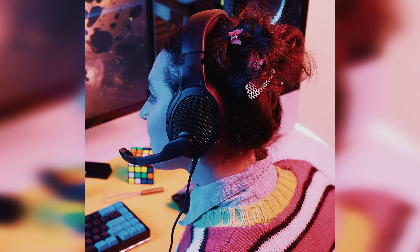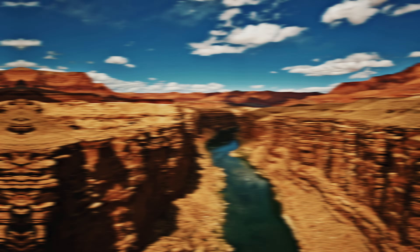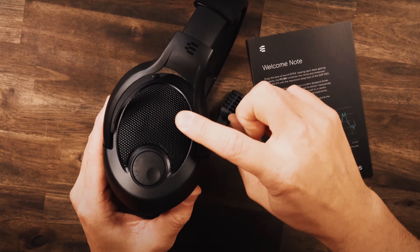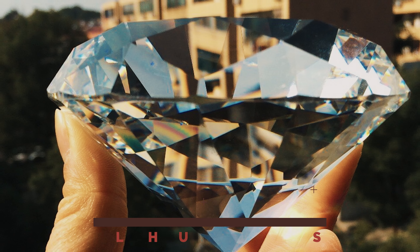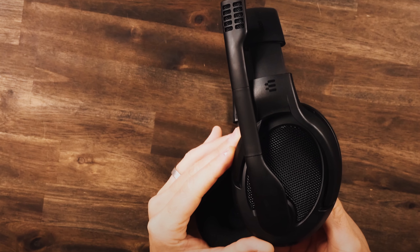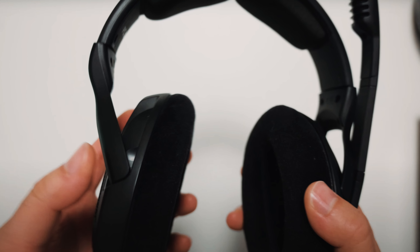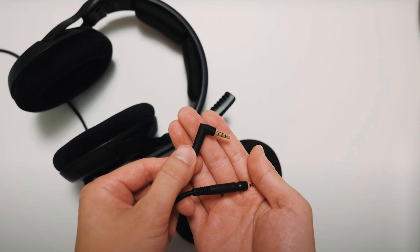Just keep in mind, these ear ornaments aren't the best companions in rowdy, bustling environments. What truly sets them apart is their open-back design, painting a sonic canvas that feels as wide as the Grand Canyon. With a swappable cable feature, you can tailor your tethering experience to your liking, ensuring your communication remains crystal clear. Unleash your gaming prowess with the PC38X — their sonic embrace might make you forsake neutrality for a more flavorful audio journey.